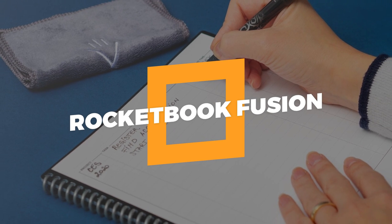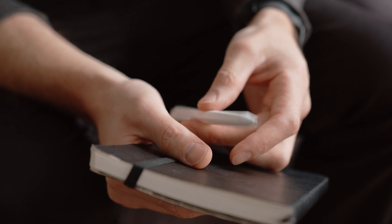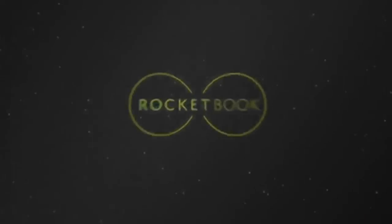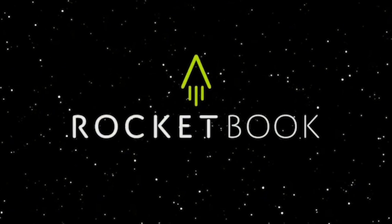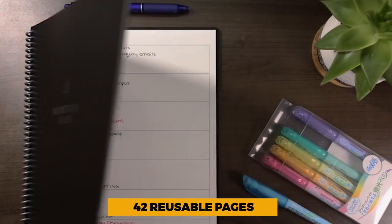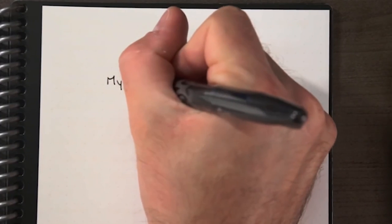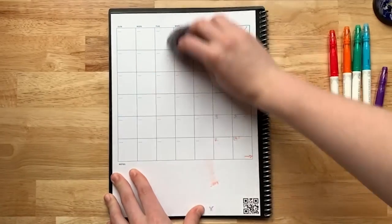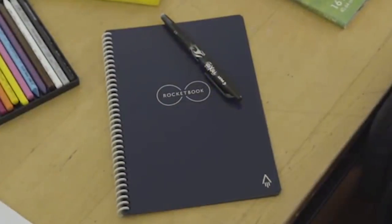5. Rocketbook Fusion. Ever get sick of having to buy fresh notebooks for meetings and classes? The item that is next on our list will astonish you. 42 reusable pages make up the Rocketbook Everlasting Fusion letter-size notebook. Simply jot down your thoughts using the provided pen, record them using the Rocketbook app, then wipe the pages clean with a moist cloth. It will only run you $24.